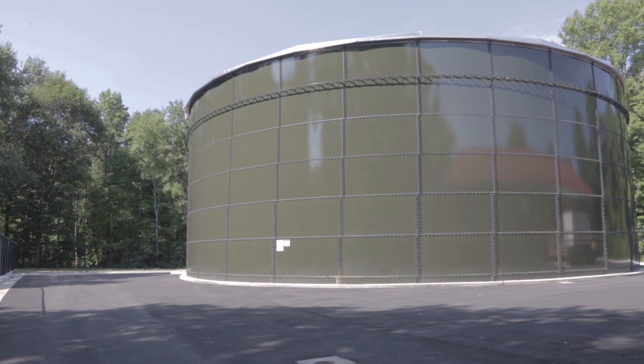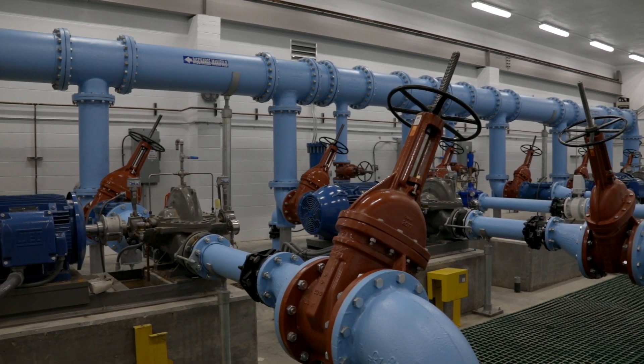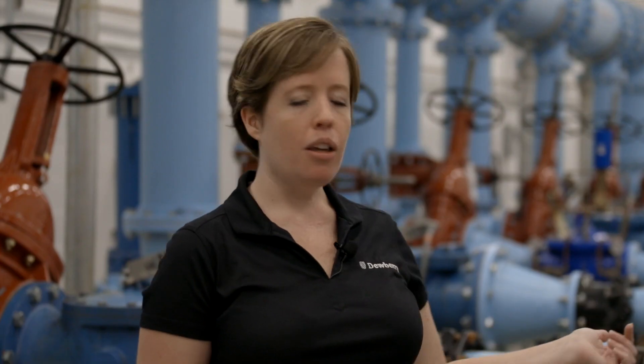Basically what's happening is water is entering a ground storage tank that's located outside of this building. Then the pumps behind me — we have four in line right now to serve the immediate needs of this area — will boost the pressure and send the water from this side of the station